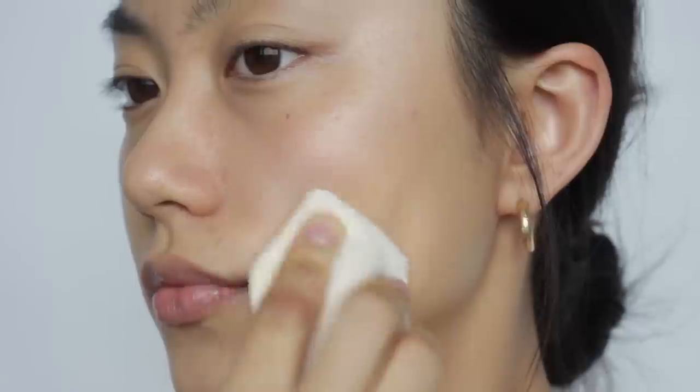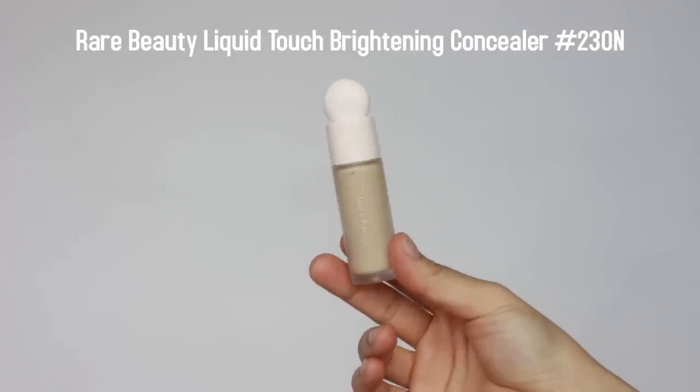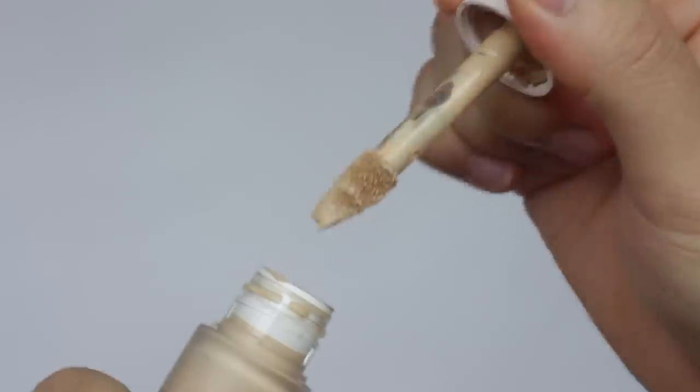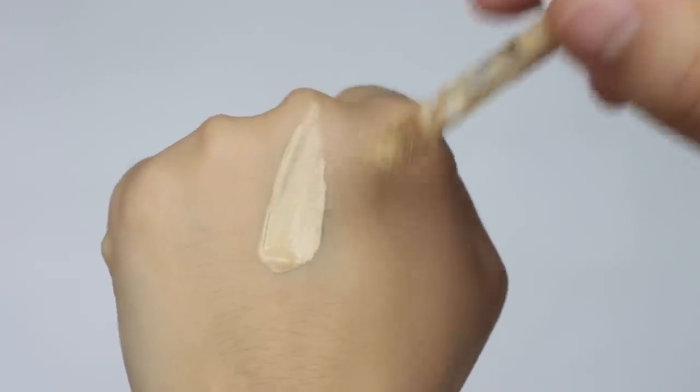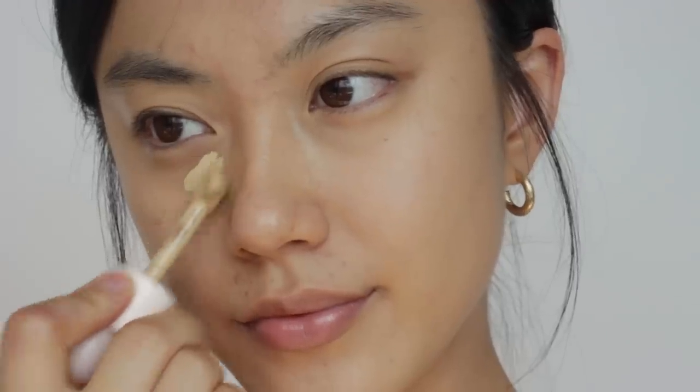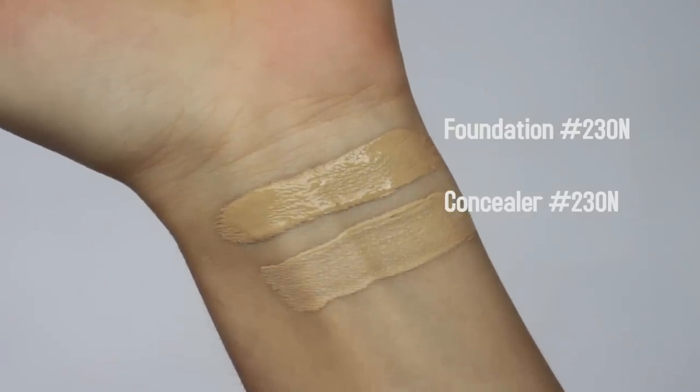Next I'm reviewing the Liquid Touch Brightening Concealer. In terms of texture, this is kind of a thicker version of the foundation — more matte and with more coverage. It blends really easily with fingertips so I don't feel like I need a brush or sponge. The coverage is medium to full but leans more toward medium, and compared to other full-coverage concealers it's definitely more natural. I really like that it's very hydrating. Since it's a brightening concealer, they intentionally make the shades lighter than the foundation shades.